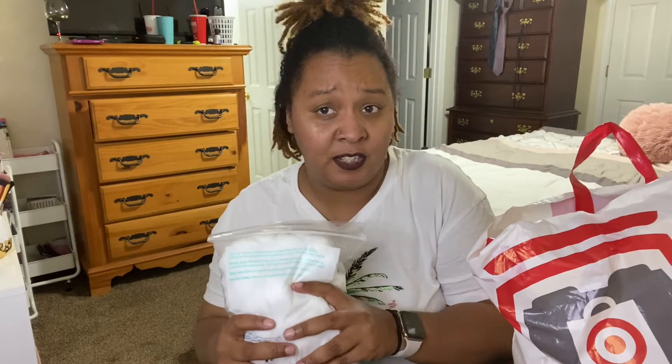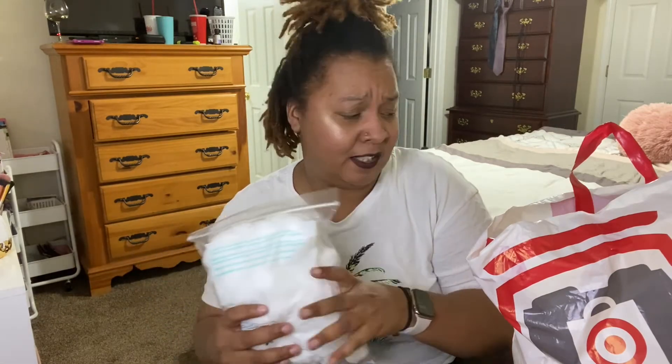I use these to take off makeup as well as to tone my skin. If I mess up my makeup, I can use these to fix it. Very, very good for taking off fingernail polish and things of that nature. So these are a must.